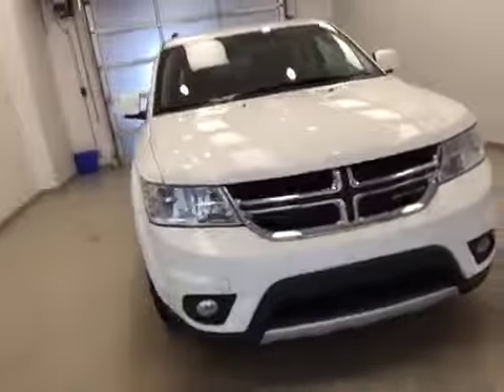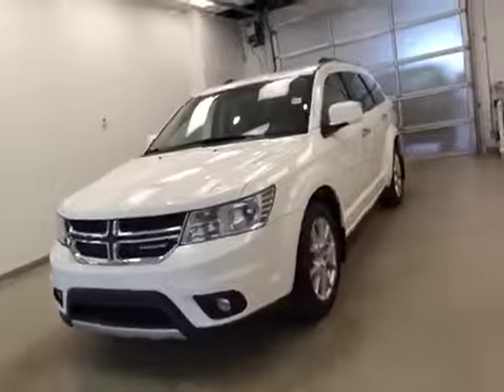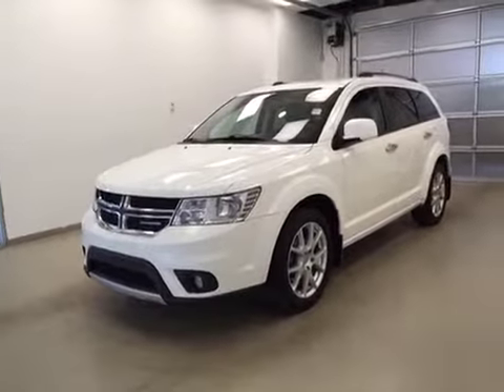This is stock number B5282, a 2011 Dodge Journey RT, all-wheel drive, exterior color is white.